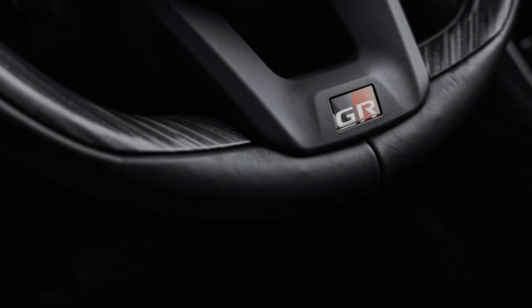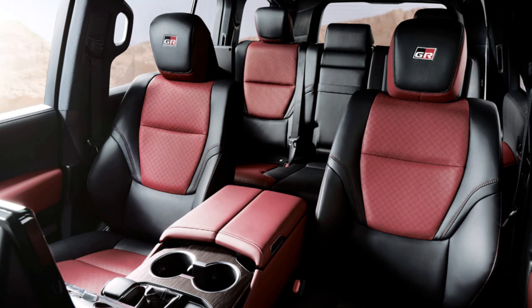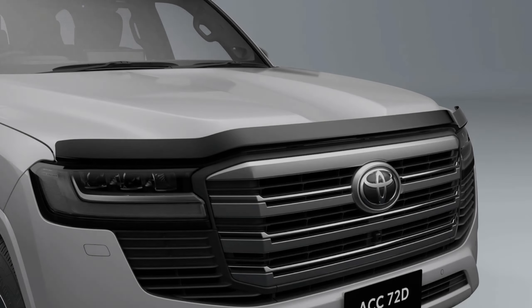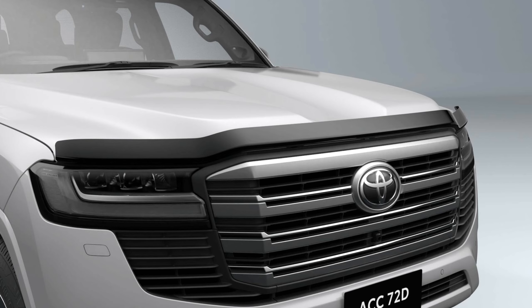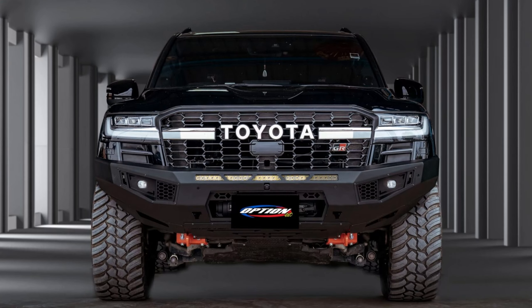While the Land Cruiser 300 continues in the rough and tumble spirit of its forebears, it has also seen huge advances in interior comfort and technology. With your choice of genuine Toyota accessories, you can transform your Land Cruiser 300 to take on the weekend. Thanks for tuning in — this is Automaniacs, signing off.